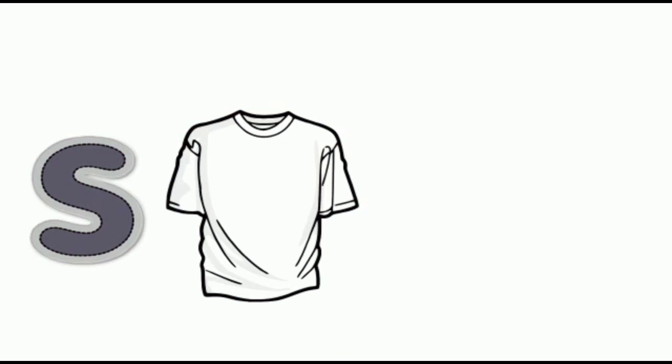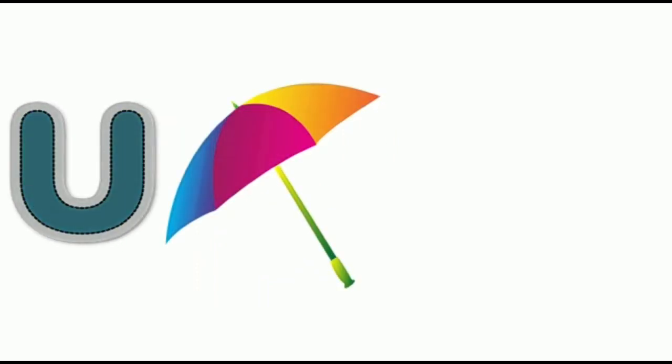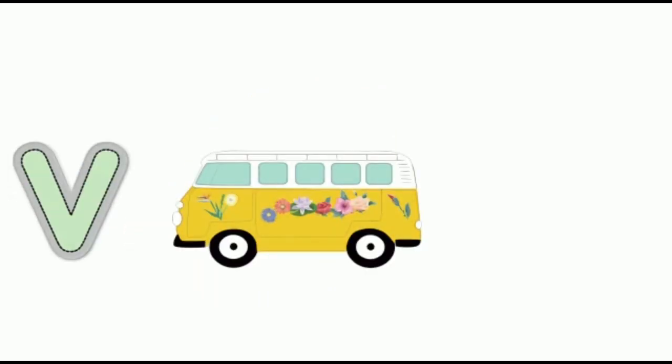S for shirt, shirt. D for toy, toy. U for umbrella, umbrella. V for van, van.